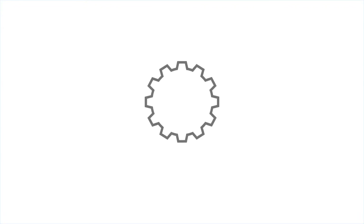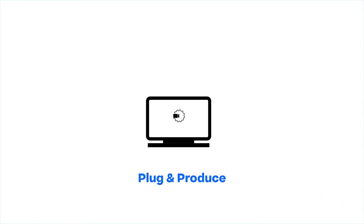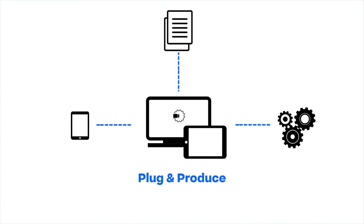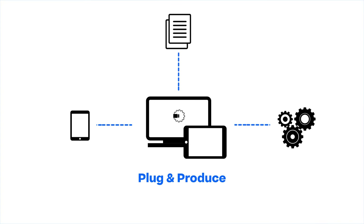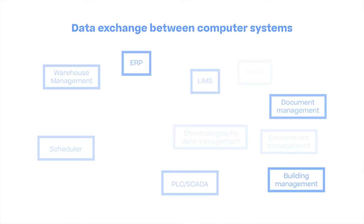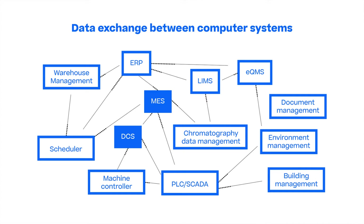Thanks to our cooperation, Yokogawa Centum VP can now easily connect to WIRAM PassX MES via Plug and Produce. PassX receives all relevant information for the electronic execution and documentation of the necessary production steps and sends information to Centum VP to eliminate manual and non-value-adding operator input. In our video, we will show you how an MES interfaces with DCS functions and exchanges data.